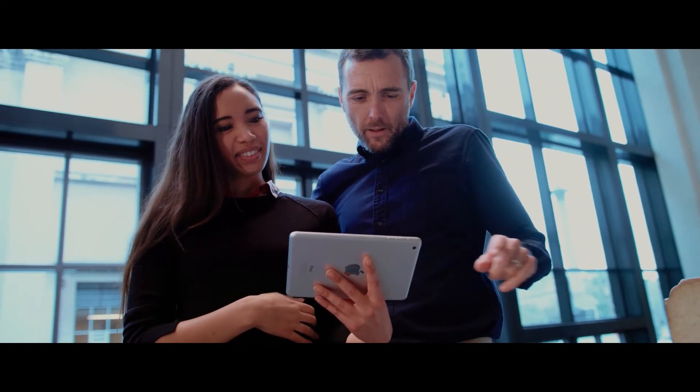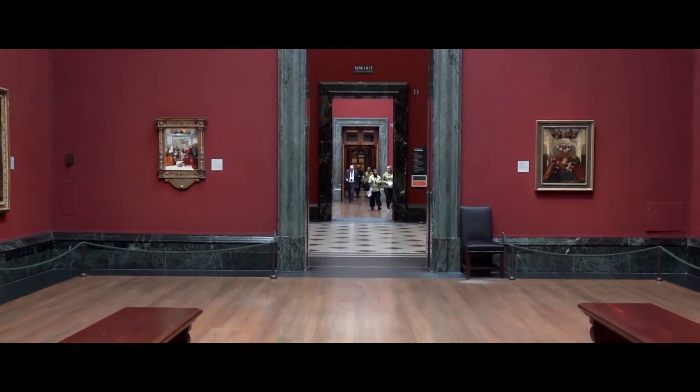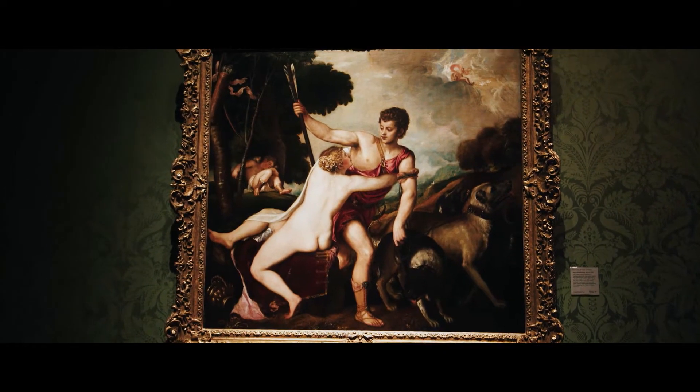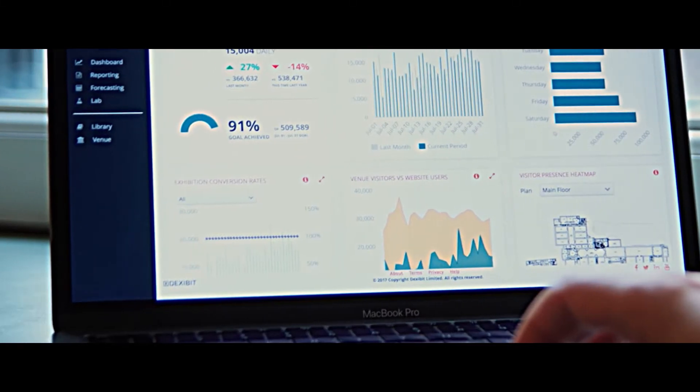Being able to give an easier toolset to the organisation to access data is ultra important. So if we want to be able to move on the fly by changing the way we're selling tickets, having access to live data means we can actually work in a way that is dynamic.